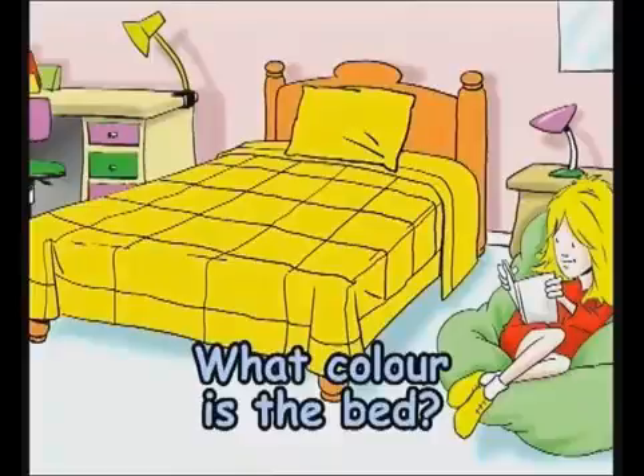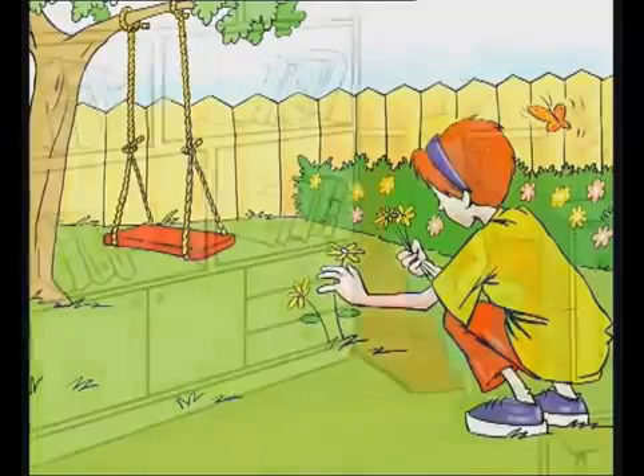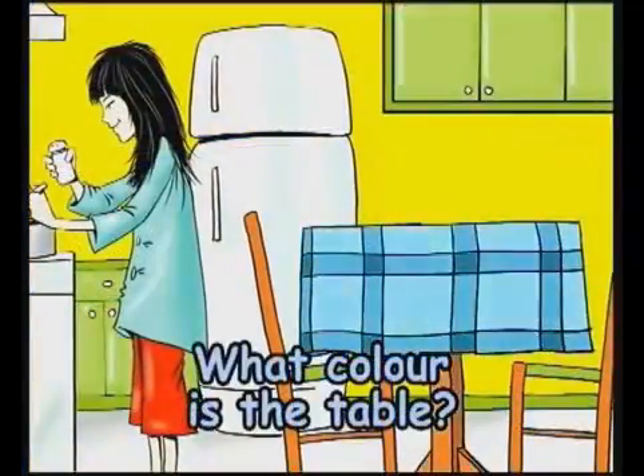What colour is the bed? It's yellow. What colour is the swing? It's red. What colour is the bookcase? It's brown. What colour is the table? It's blue.